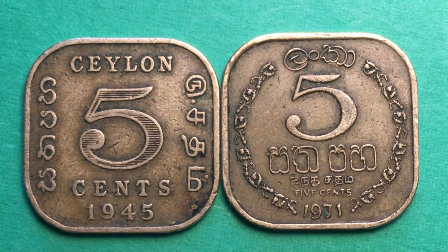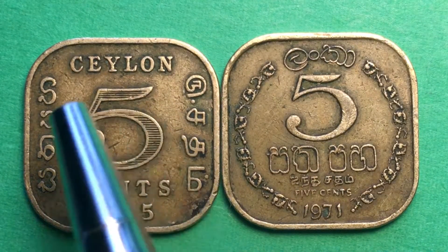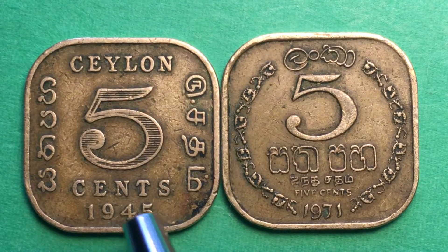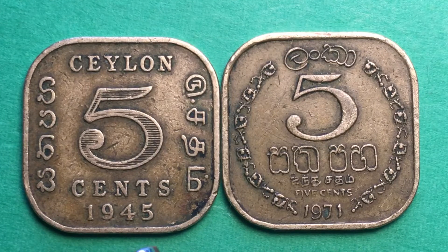It says Ceylon at the top, and Ceylon Lanka in Sinhala and Tamil on each side, with a big five in the center with lines through it. Cents underneath, and the date 1945. Now this is a deceptive coin because there are a couple of things going on with it.